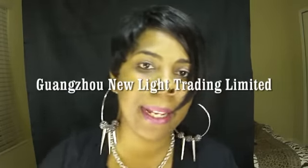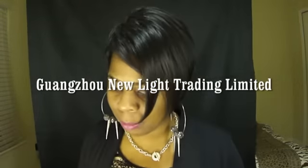Hey guys, I am back. This is going to be a real quick video about some hair that I bought recently from AliExpress. The first company I'm going to show you guys is called New Light, or something like that — I'll put the information floating around here, their actual name of the store.